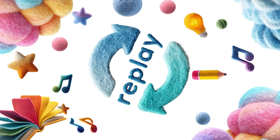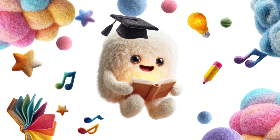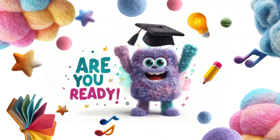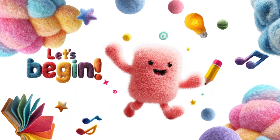Repeat it and have fun with it. And remember, watching it more than once doesn't mean you're not smart — it means you're curious and ready to learn. Are you ready to have fun with numbers? Let's begin!